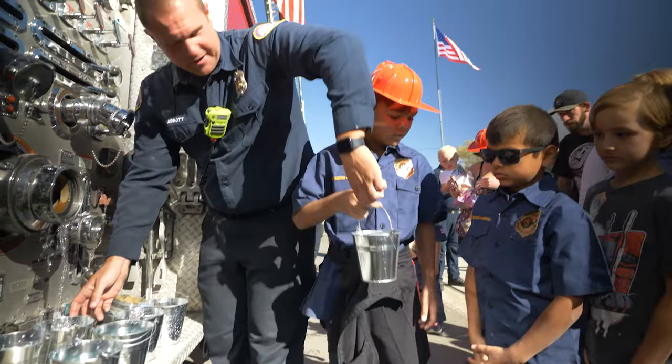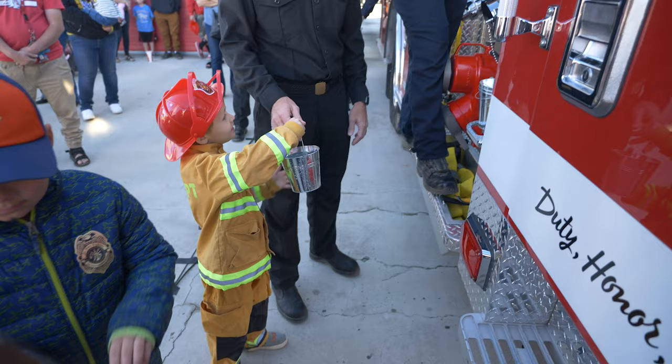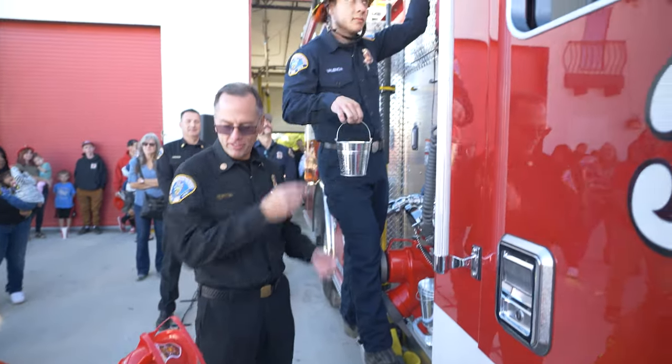We did a bucket brigade with the children in the community, which took a little bit of coordination. Once we put the eight buckets of water into the new fire engine, the siren sounded.